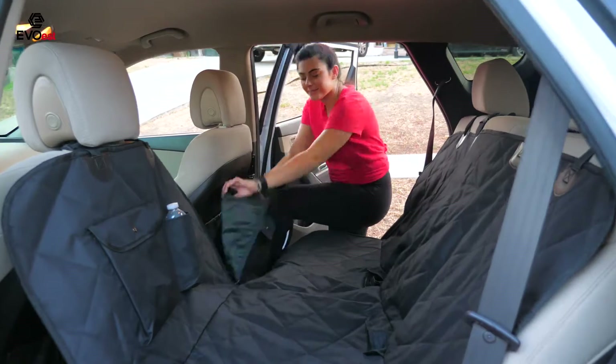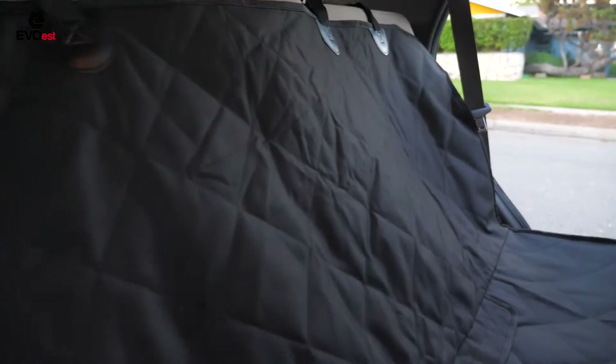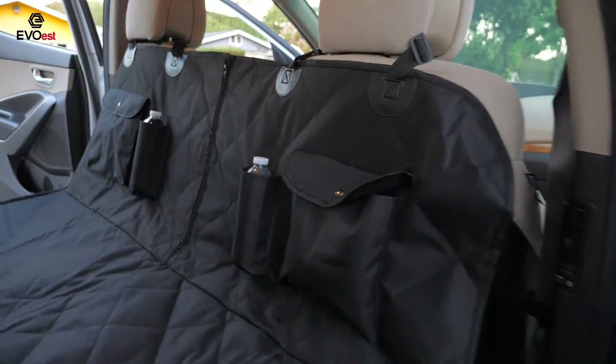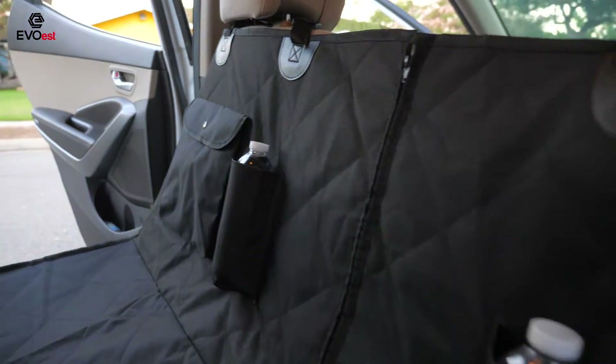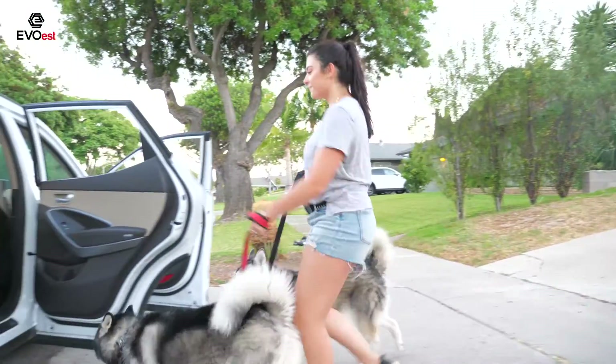The middle zipper allows dogs and humans to share their rear seat. This dog seat cover has an anti-slip backing, a built-in adjustable seat belt, and seat anchors to prevent sliding around. It is also 100% waterproof, offering triple layers of protection.